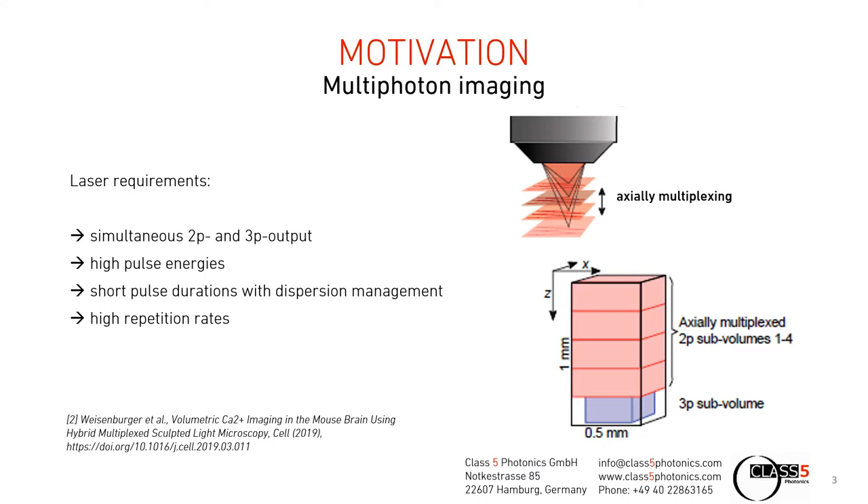For this, a well-synchronized two-photon and three-photon laser output is required. To provide good image quality over large volumes, the laser additionally has to fulfill high demands, such as high enough pulse energies to drive the three-photon absorption processes, short pulse durations close to their Fourier limit so as not to dissipate additional heat in the sample. Remember, we have in vivo studies with living specimens, and high repetition rates for fast image acquisition.